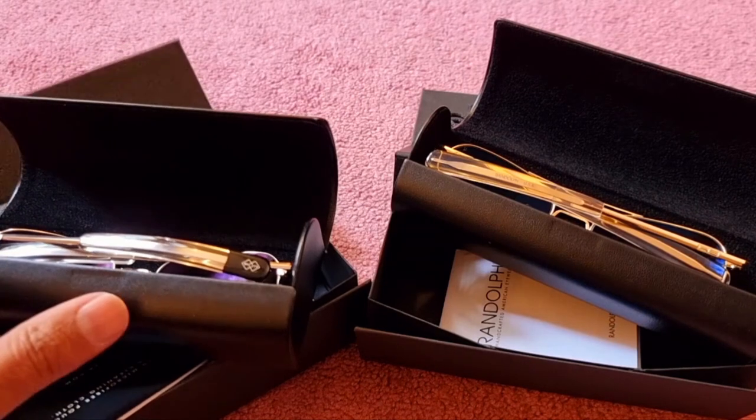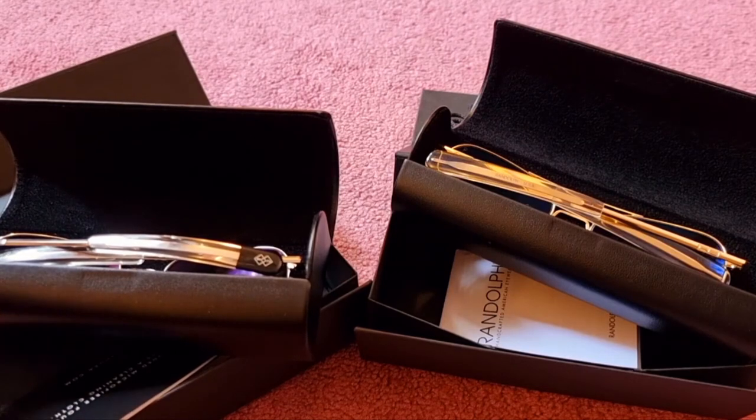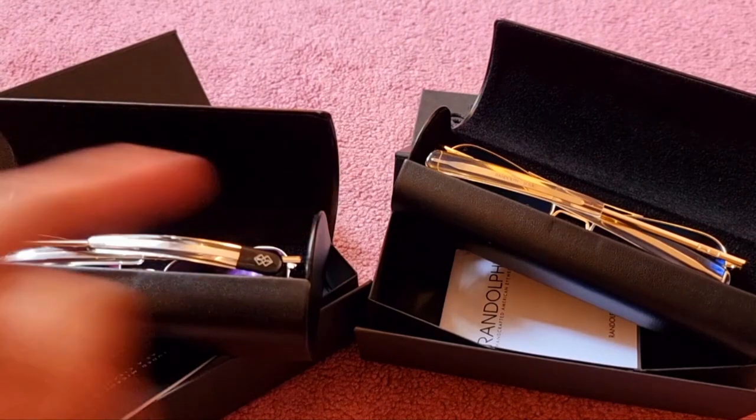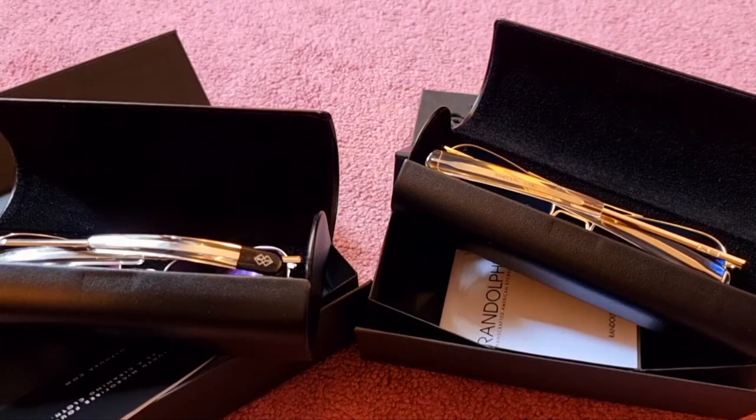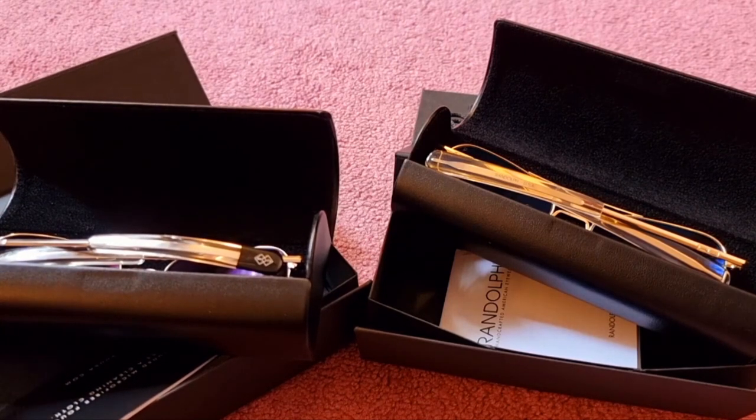It takes six weeks to make one pair of sunglasses, and over 200 steps to finalize them — which is just amazing. I absolutely love these glasses. Thank you for watching; I hope you enjoyed the video. Do subscribe for more videos to come. Thank you so much.